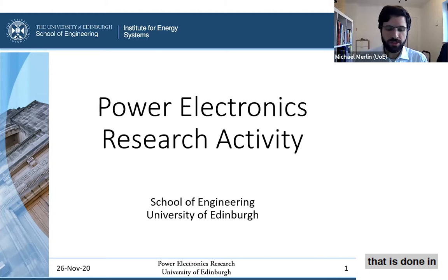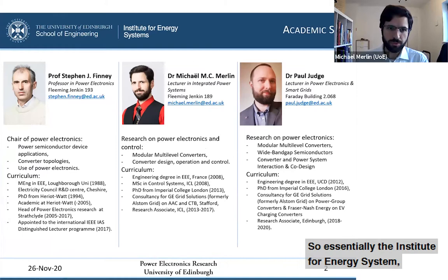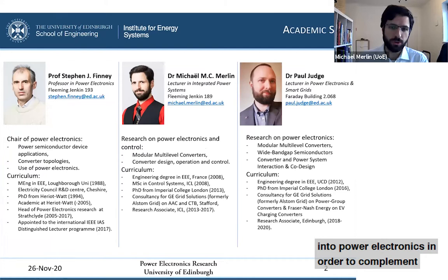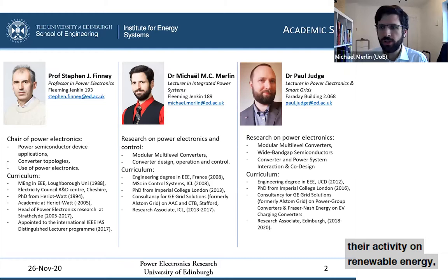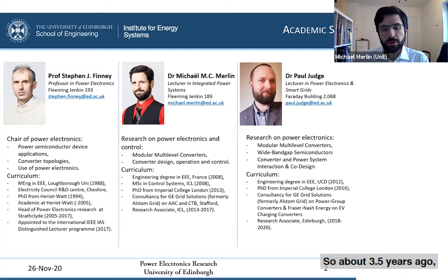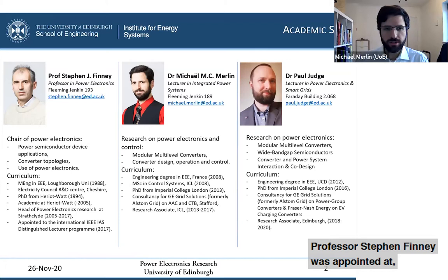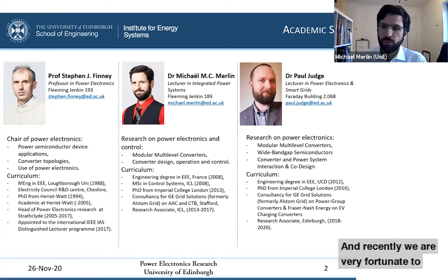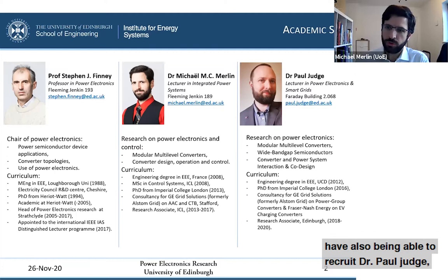A little bit of context on our academic team: the Institute for Energy Systems made a strategic decision a couple of years ago to invest heavily into power electronics in order to complement their activity on renewable energy. About three and a half years ago, Professor Stephen Finney was appointed with the chair in power electronics, coming from the University of Strathclyde. I shortly after joined him after finishing my PhD and postdoc at Imperial College, and recently we were fortunate to recruit Dr. Paul Judge, who also did his PhD at Imperial College.